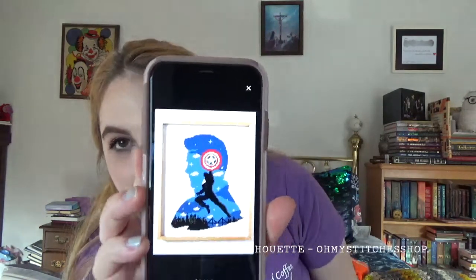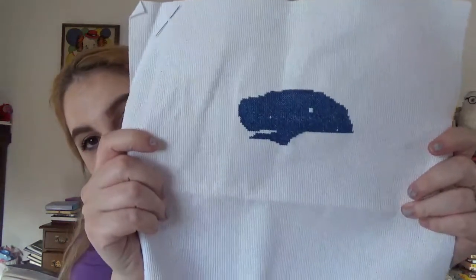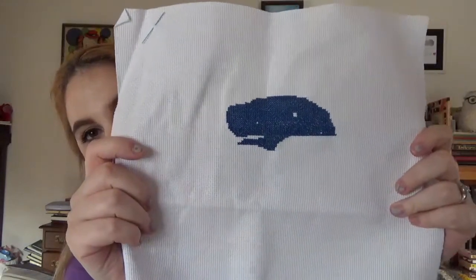Moving on to cross stitch — I've been doing a lot of it as a break from knitting. I am working on a Captain America cross stitch by Oh My Stitches Shop on Etsy. I'm stitching it with all the called-for DMC threads on plain white 14-count Aida. I've made some progress since the last time I showed it.